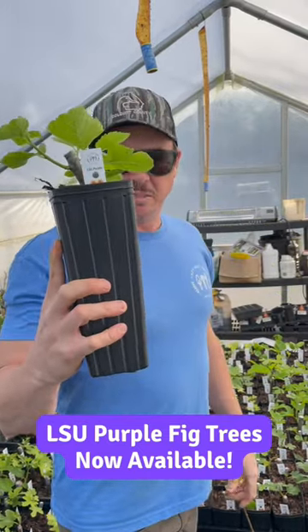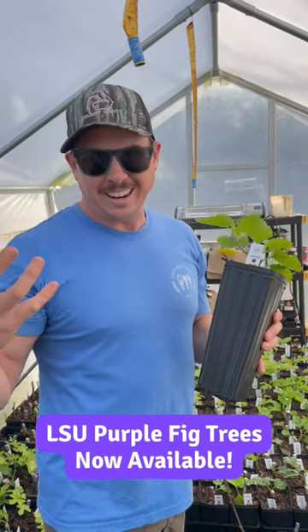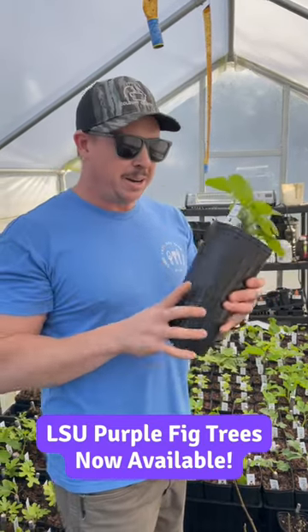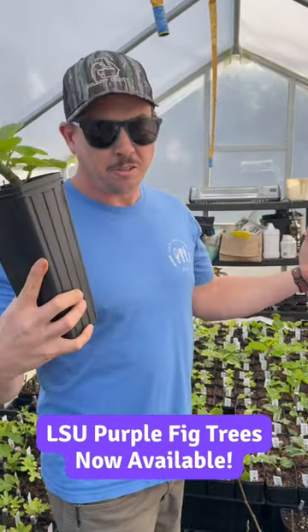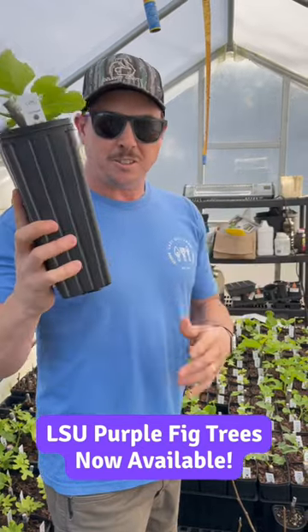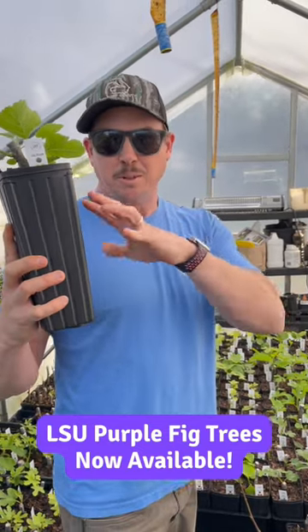We have LSU Purple in addition to LSU Gold and LSU Tiger. Those are the three LSU varieties we have available right now, plus several other varieties available on our website at lazydogfarm.com, so you can go check these out and grab one of these really sweet LSU Purple figs.